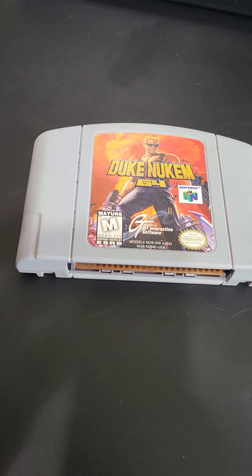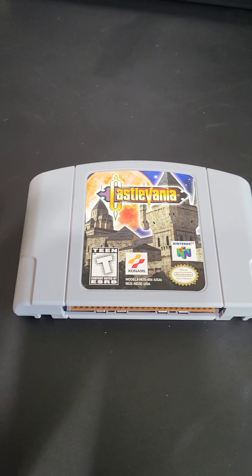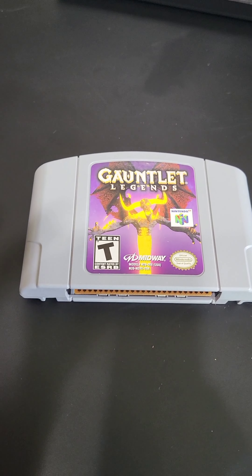I can't wait to play some more of Diddy Kong Racing. We also got Duke Nukem 64, Doom 64, Castlevania, and Gauntlet Legends.